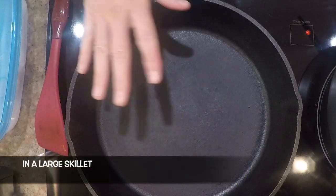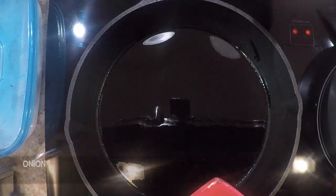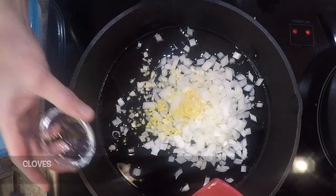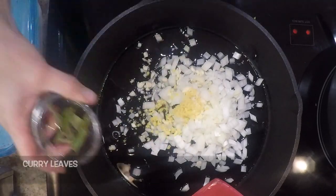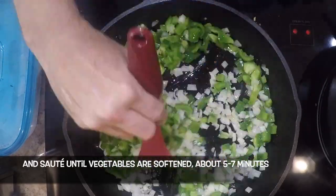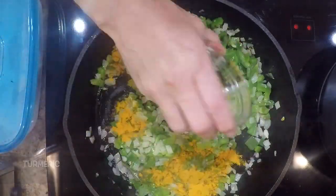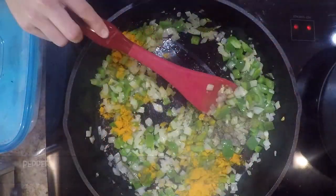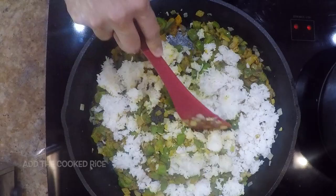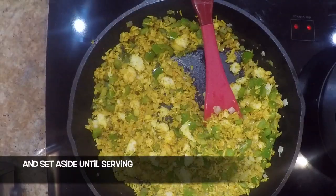In a large skillet, heat the oil over medium heat. Then add the onion, garlic, ginger, cloves, curry leaves, and the green bell pepper. Sauté until the vegetables are softened, about five to seven minutes. Then add the turmeric, pepper, and cinnamon, and sauté briefly. Add the cooked rice, mix well, season with salt and pepper as needed, and set aside until serving.